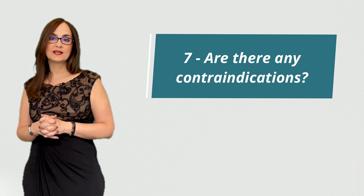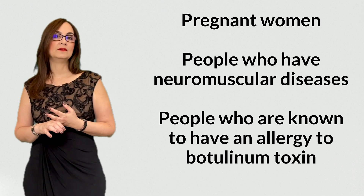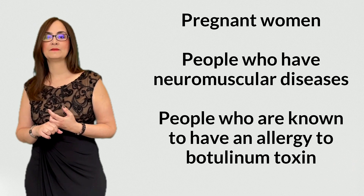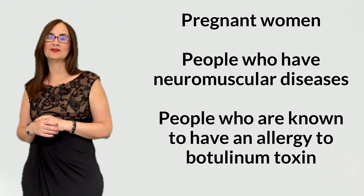Question 7: are there any contraindications? Yes, there are some contraindications to botulinum toxin injections: pregnant women, people who have neuromuscular diseases, and people who are known to have an allergy to botulinum toxin.